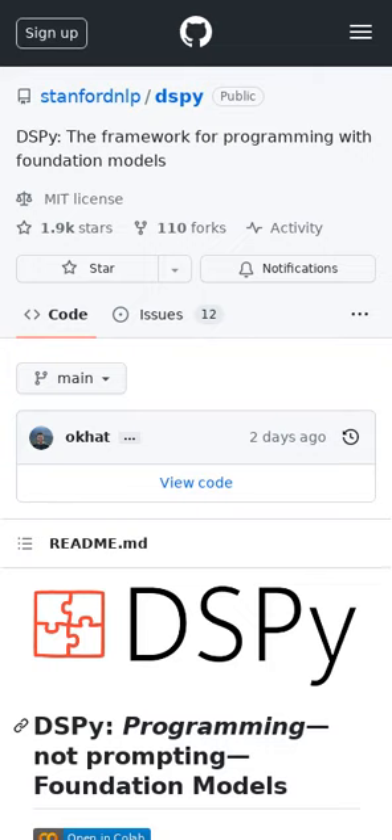DSPY unifies techniques for prompting and fine-tuning language models as well as improving them with reasoning and tool retrieval augmentation, all expressed through a minimalistic set of pythonic modules that compose and learn.